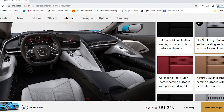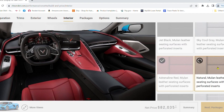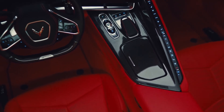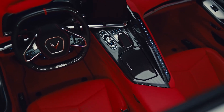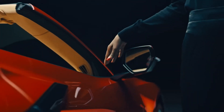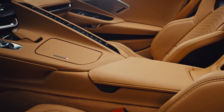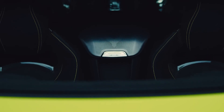In summary, the options for personalizing the interior include seven different interior colors allowing for the creation of thousands of unique combinations, a selection of three seat styles and six seat belt choices, two interior carbon fiber trim packages, along with the alternative stealth aluminum trim option.